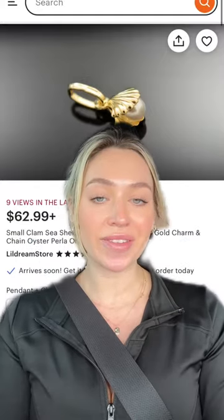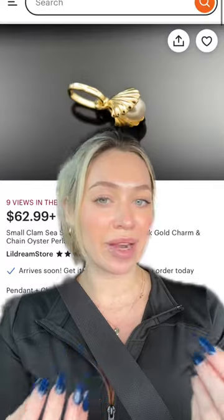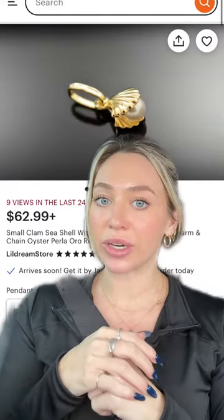So that's everything I bought for my charm necklace. The only thing I'm missing is the actual necklace portion — like a chain. I don't know what I'm gonna buy for that, but I am open to recommendations. Drop your recommendations below. If you have any chains that you really like that are around $100 or $200, let me know.